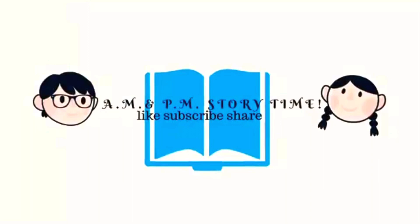Thanks for joining us, guys. And remember that a.m. and p.m. story time is for any time of the day, whether you're just waking up, noontime snacking, or bedtime is happening. Stop by and enjoy a book with us.